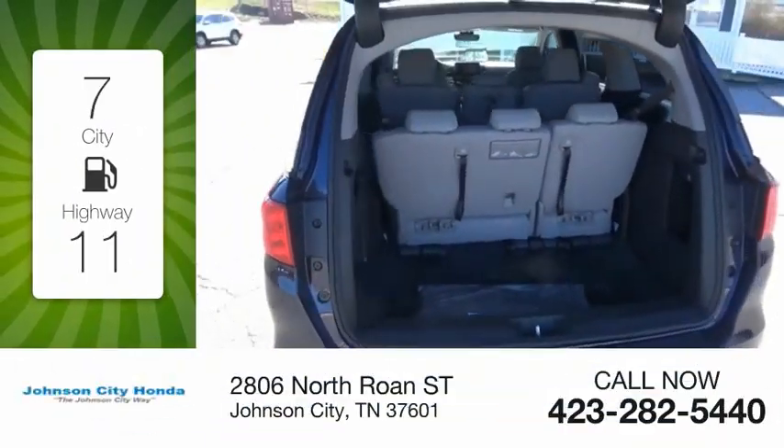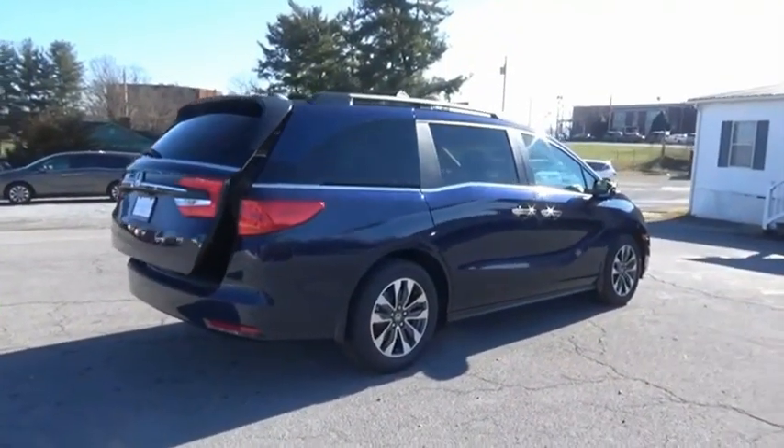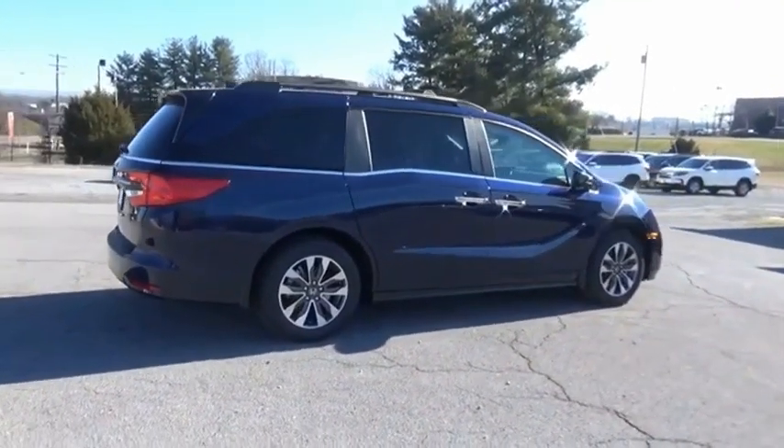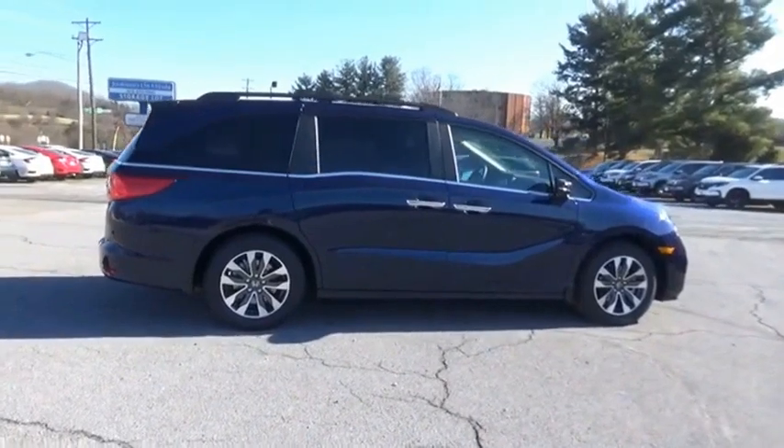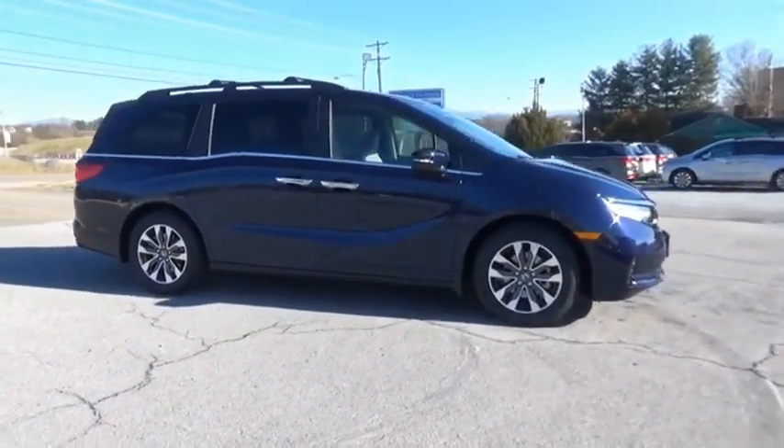Great fuel efficiency saves you money by requiring fewer trips to the gas station. The Honda Odyssey is a showcase of distinguished style, captivating technology, and advanced safety features — a must for all families.